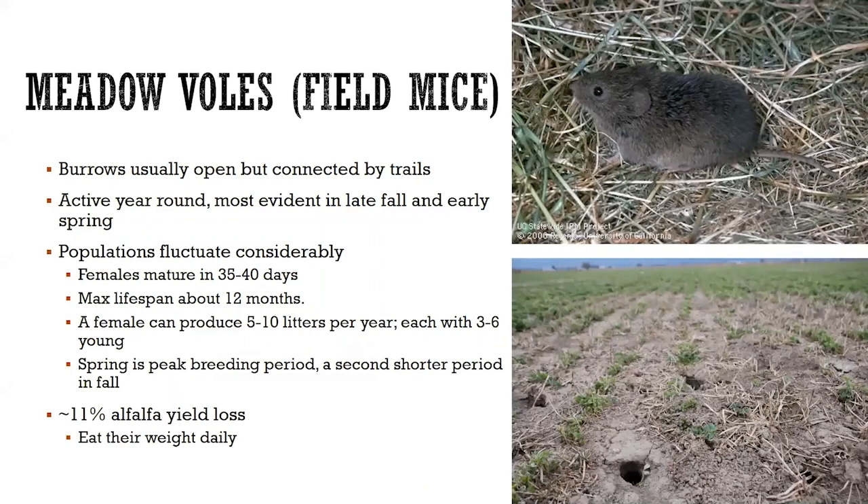This is what a vole looks like. Some people call them field mice. The distinguishing characteristic is when you go out in your alfalfa field and you see these open holes connected by trails. That's usually what we see when we're dealing with these little critters. They are active all year, and typically we tend to notice them most in the fall and in the early spring because the crop's not actively growing and these rodents are able to make themselves known.